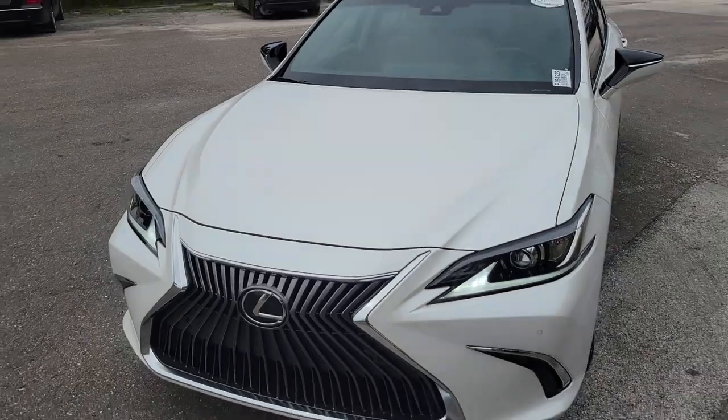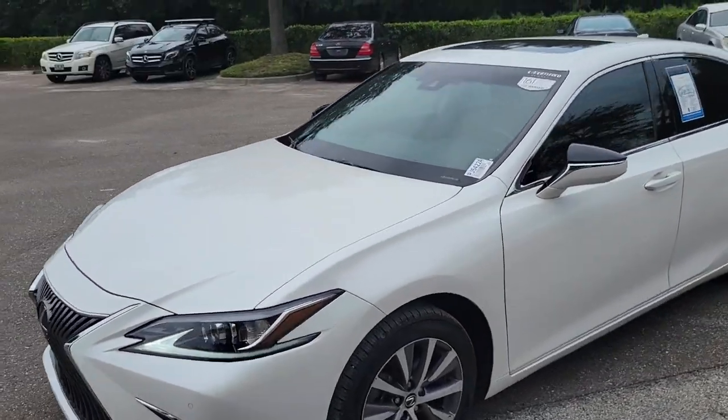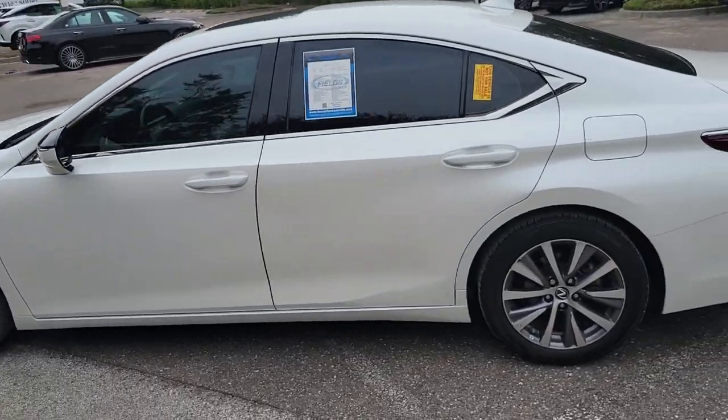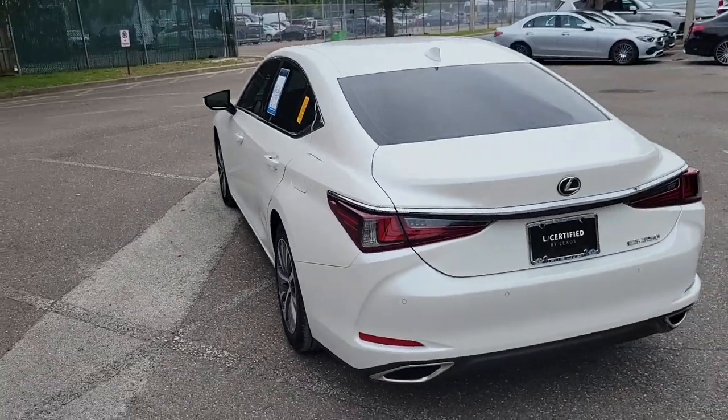Hello, this is Norm McKay introducing our Certified Pre-Owned Car of the Week. This week features our 2021 Lexus ES350. This eminent white ES has only 34,501 miles and it has been marked down to sell at only $38,991.